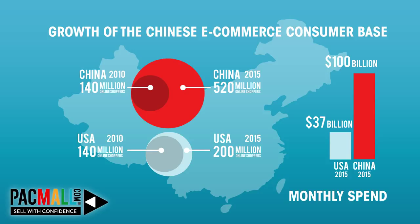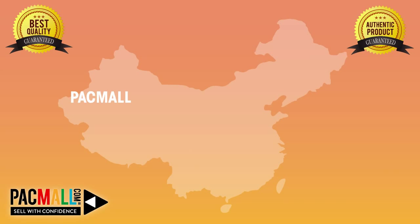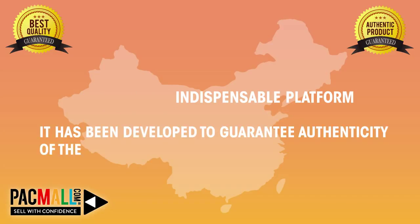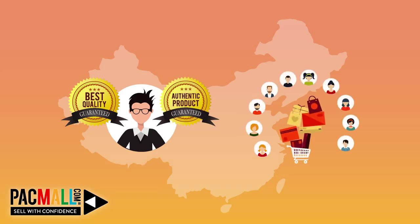And they are looking for more innovative online shopping experiences. They are hungry for Western products, and the two key factors they are after are quality and authenticity. Packmall is an indispensable platform for the youth-driven economy. It has been developed to guarantee authenticity of the foreign goods they receive. You provide the quality, they'll provide the sales.